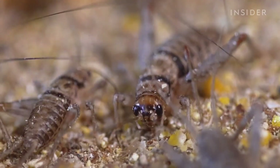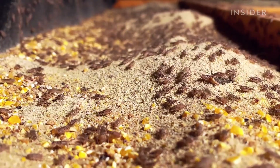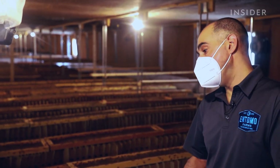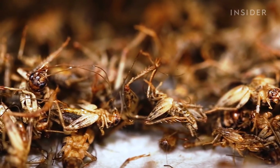These crickets will live out their full lifespan before they're turned into food. From the time an egg hatches to harvest is about six weeks. The big difference is that at six weeks, a cricket is fully mature, it's lived out its life, it's bred and laid eggs for us, and essentially it would be dying within a few days anyway.